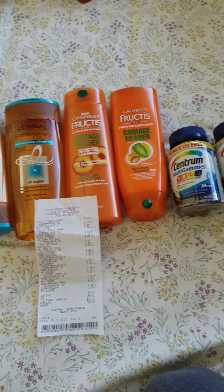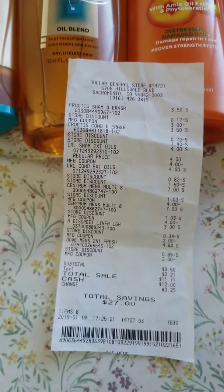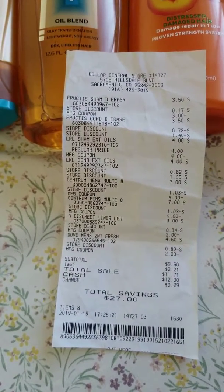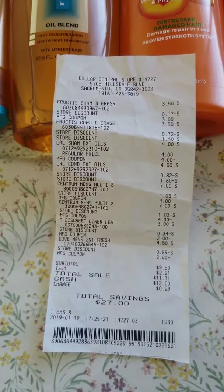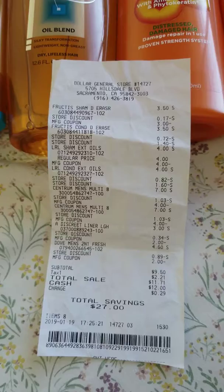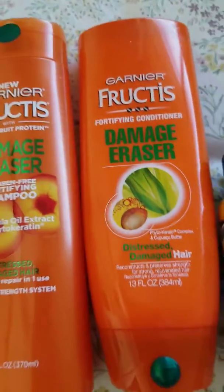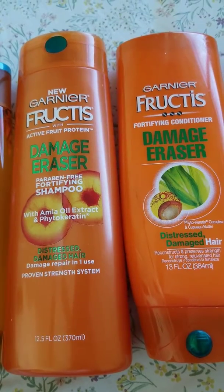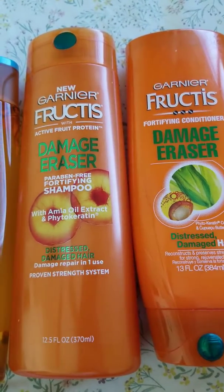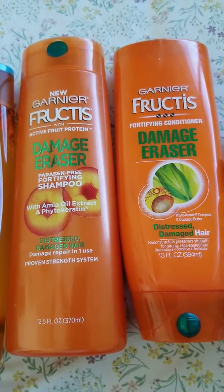Okay guys, this is how we roll again. So I got a — I think this is actually a 5 out of 25 scenario again. I got a Fructis shampoo and a conditioner — that will be a Damage Eraser variant. Each of them rings up $3.50, and I have used a $3 manufacturer's coupon for these two.